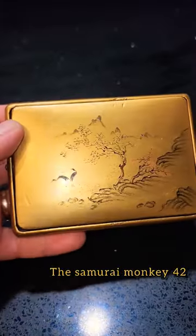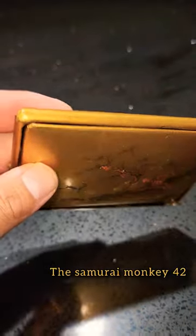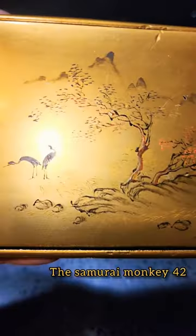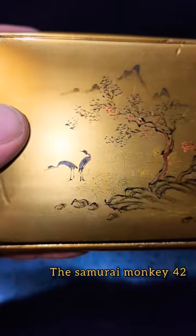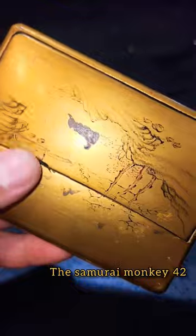It's actually a cigarette case from the Meiji period. It's just a very incredible piece. It's painted in gold and I don't know so much about these items, but I believe this item has been painted. It shows just an incredible craftsmanship.